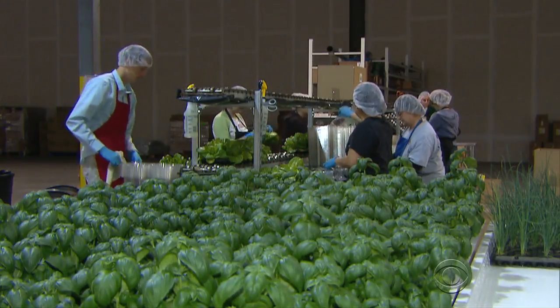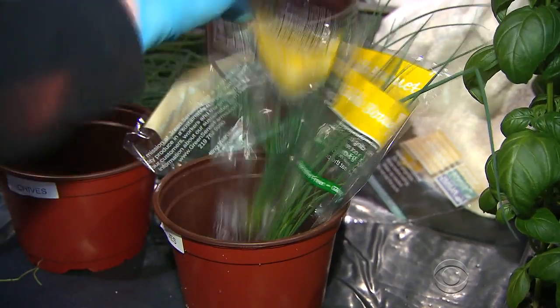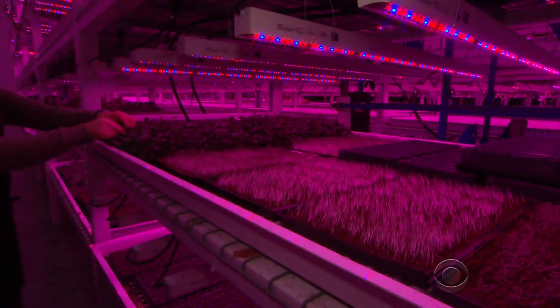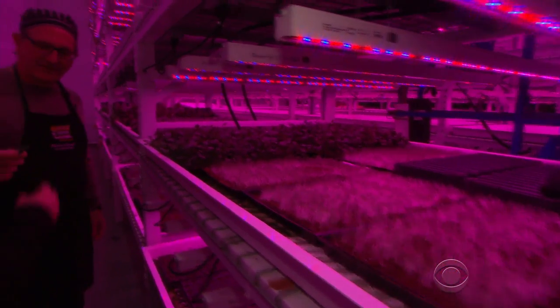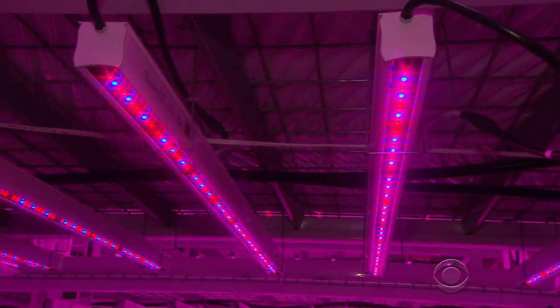You'll find arugula and parsley, basil, kale, and other greens that grace our plates. "We grow nine varieties of lettuces." So you're Mr. Salad? "I'll take that — I could be called worse." Here's some cilantro. He's actually called Robert Colangelo, the founder of Green Sense Farms, and this is how he does it.